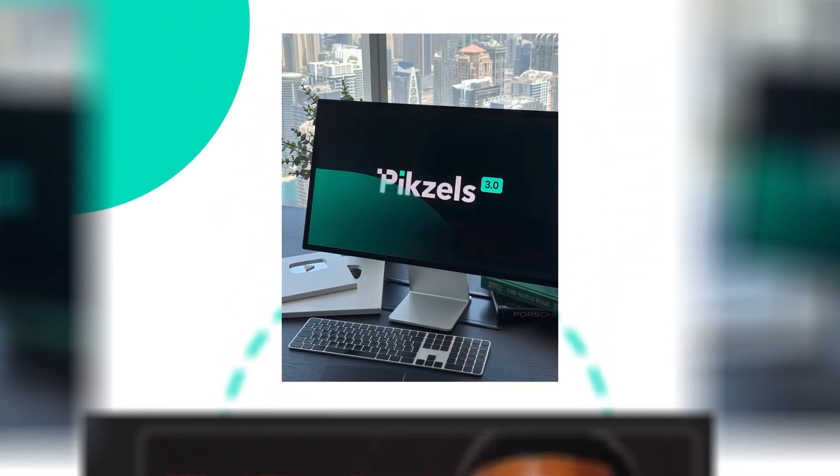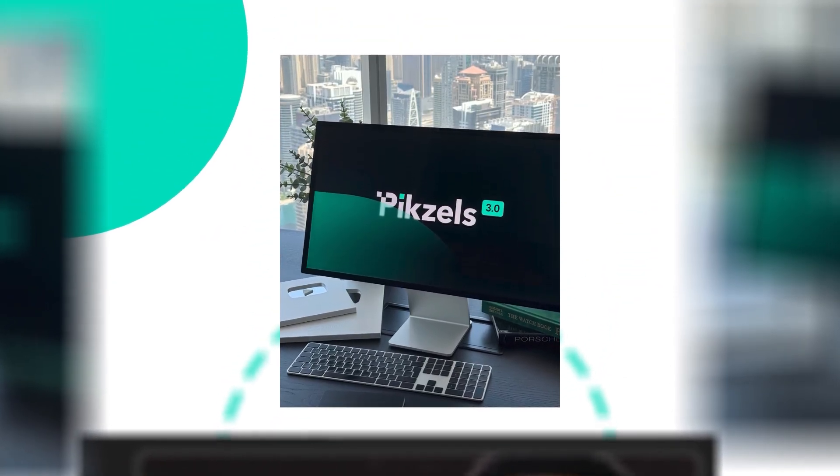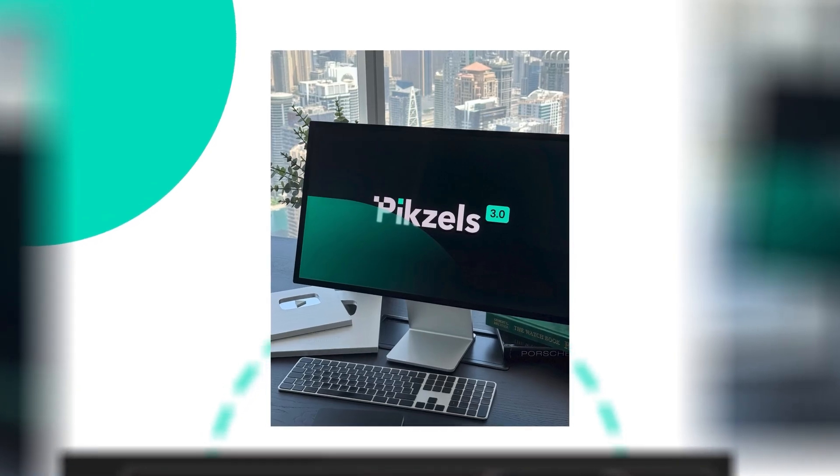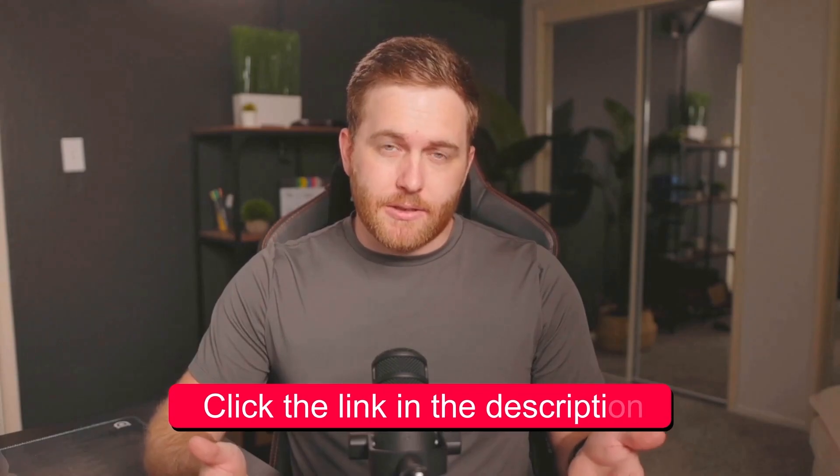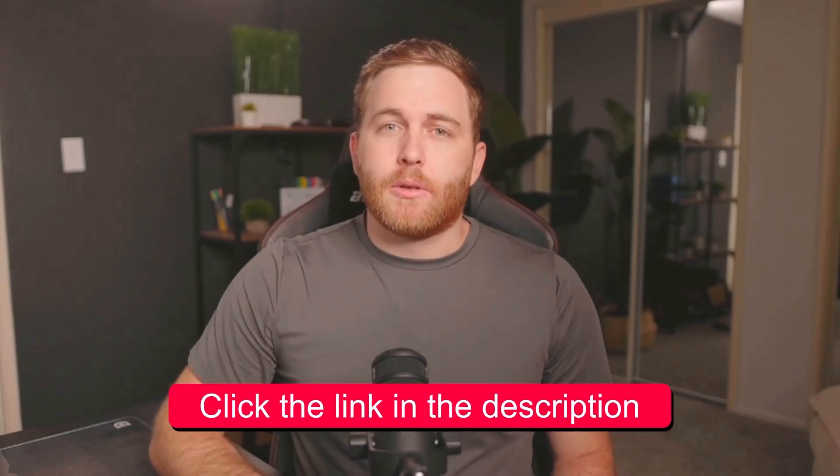There's now an AI tool called Pixels that can hack viewer psychology in ways that could have taken professional designers hours to achieve. I'll leave a link in the description to where you can get some free credits and test it out for yourself.